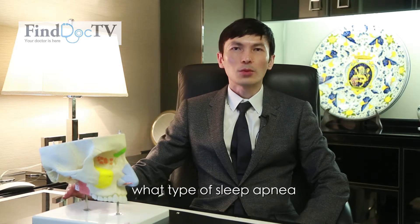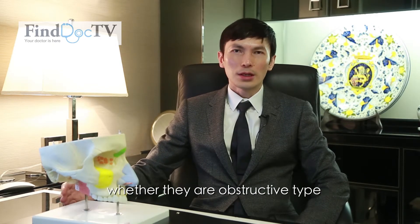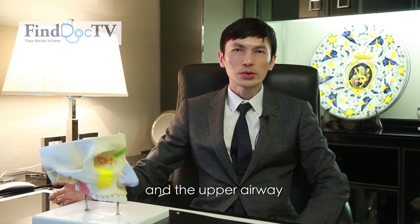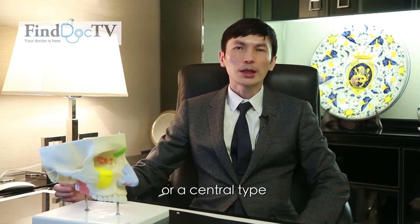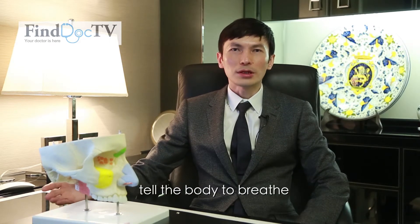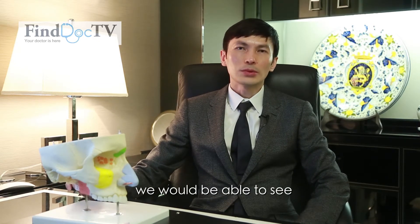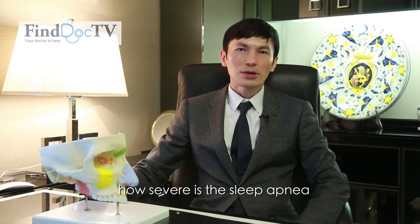If they have sleep apnea, what type of sleep apnea? Whether they are the obstructive type, due to blockage in the nose and the upper airway, or a central type, which means the brain does not tell the body to breathe. And also from the same study, we would be able to see how severe the sleep apnea is.